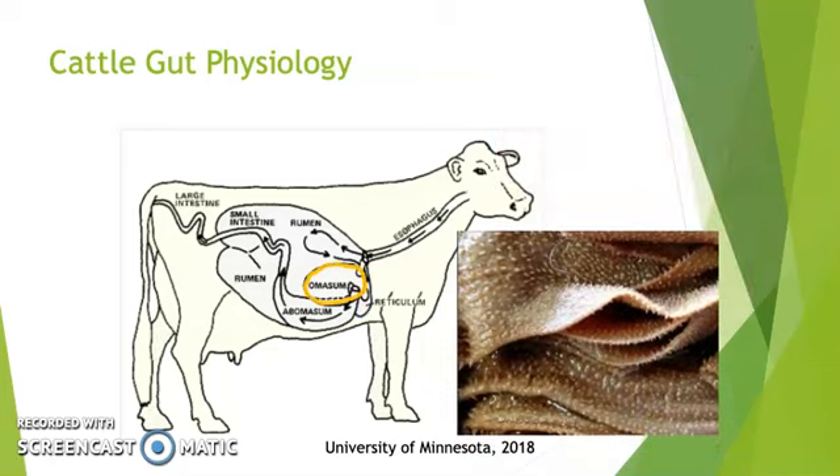The next gut compartment I've highlighted in yellow is the omasum. In this compartment, water is squeezed out of the feeds by the book pages-like folds, as you can see in this picture, so that the water can remain in the rumen instead of moving through the remainder of the gut. This compartment is also known as the butcher's bible.